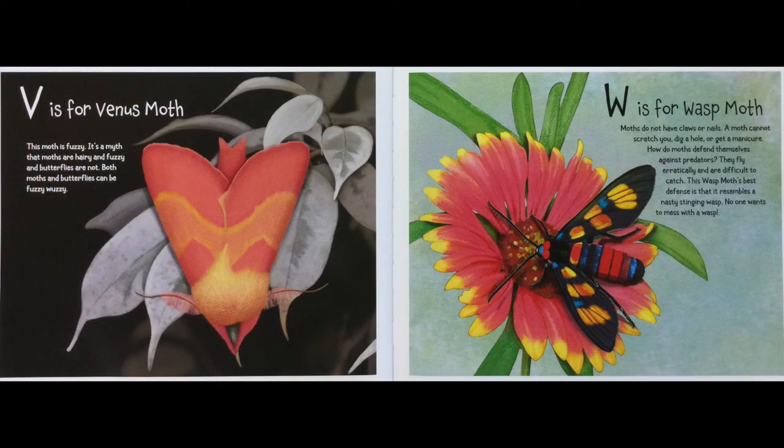V is for Venus Moth. This moth is fuzzy. It's a myth that moths are hairy and fuzzy and butterflies are not. Both moths and butterflies can be fuzzy-wuzzy.